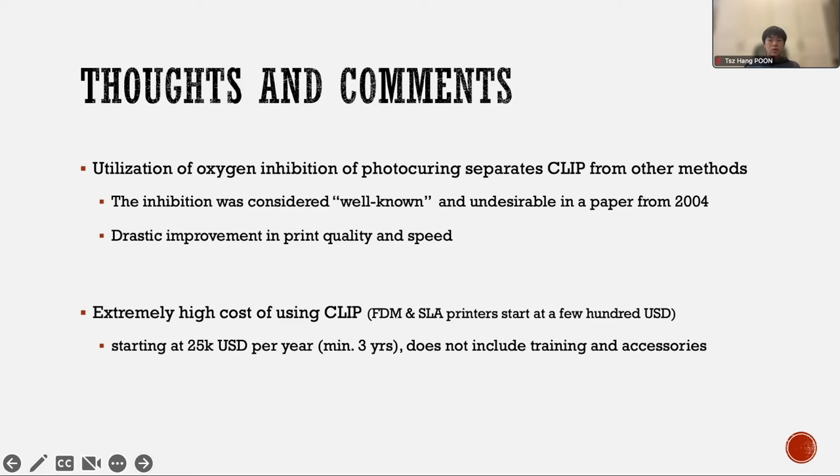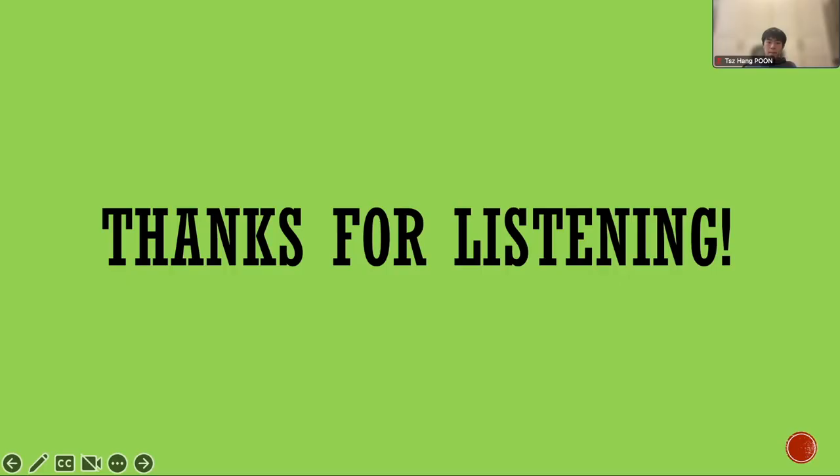Unfortunately, with such improvements in print quality and speed comes the extremely high cost of using CLIP printers. For reference, SLA and FDM printers may start at around a few hundred US dollars, while a CLIP printer — currently only offered by Carbon Incorporated — starts at US$25,000 a year, and this does not include training and accessory costs. Of course, this is still a growing technology, so its limited accessibility to the public is understandable. However, with the growing popularity of 3D printing, I believe that CLIP printers may become accessible to the general public very soon.